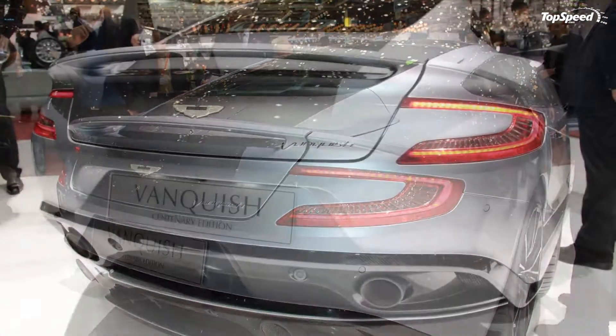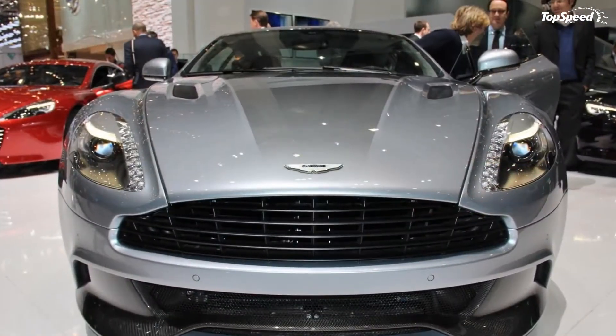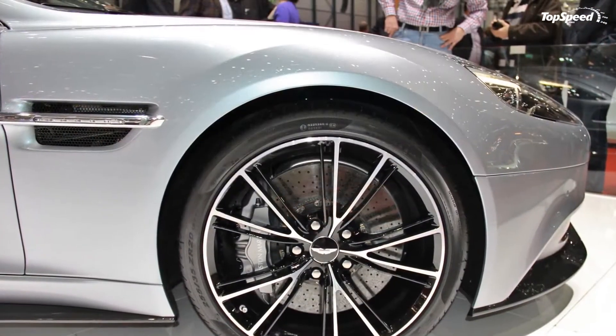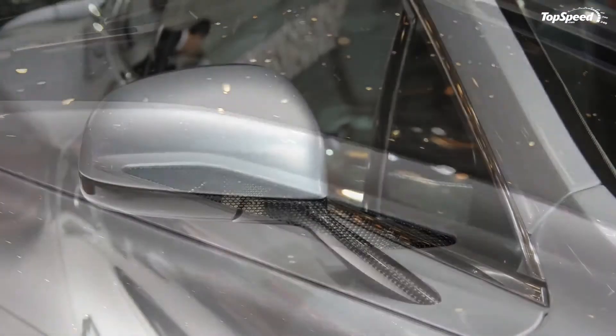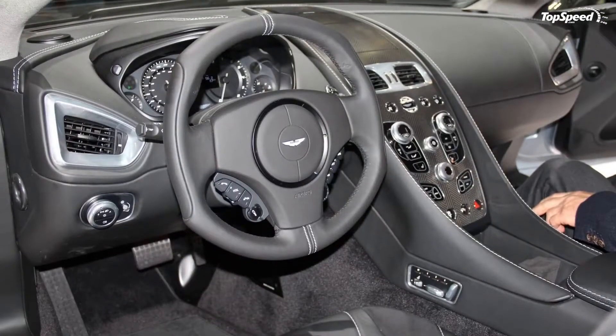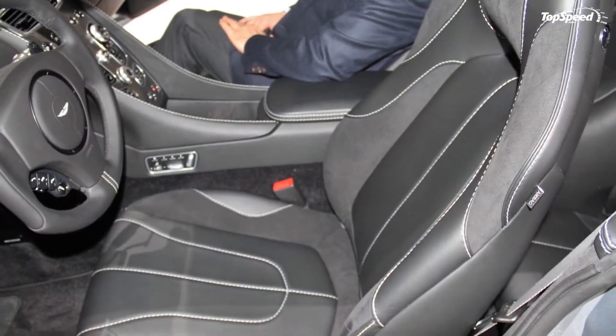Don't expect any performance upgrades, so we assume it will carry the base 6.0-liter V12 that pumps out 565 horsepower at 6,750 revolutions per minute and 457 pound-feet of torque at 5,500 revolutions per minute. Not too bad even without any upgrades.